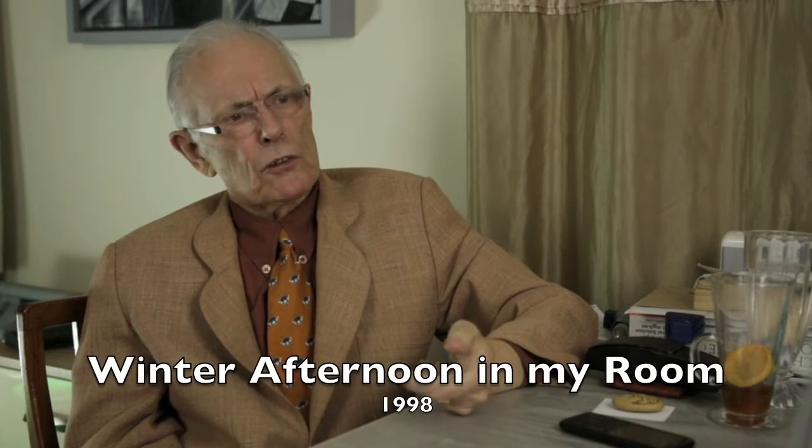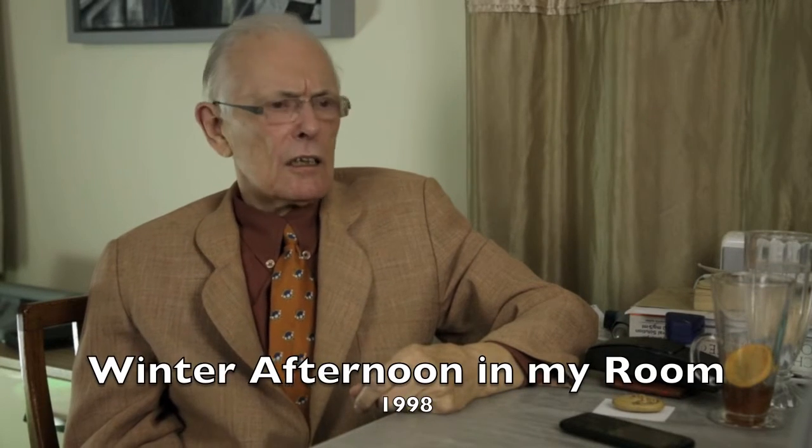This is a winter afternoon in my room, and this is a very early one of my mature paintings. You can see how the paintings I do now, or later, came out of this. This is one of the first that I was really satisfied with.